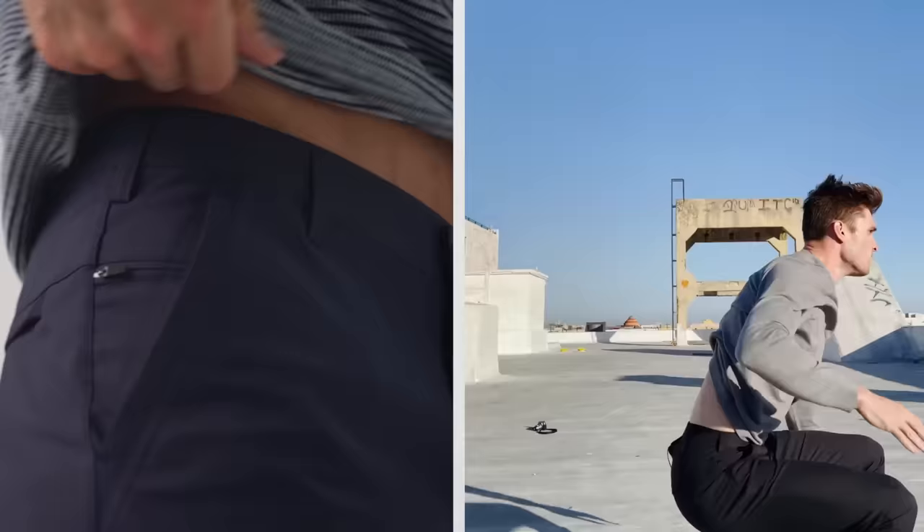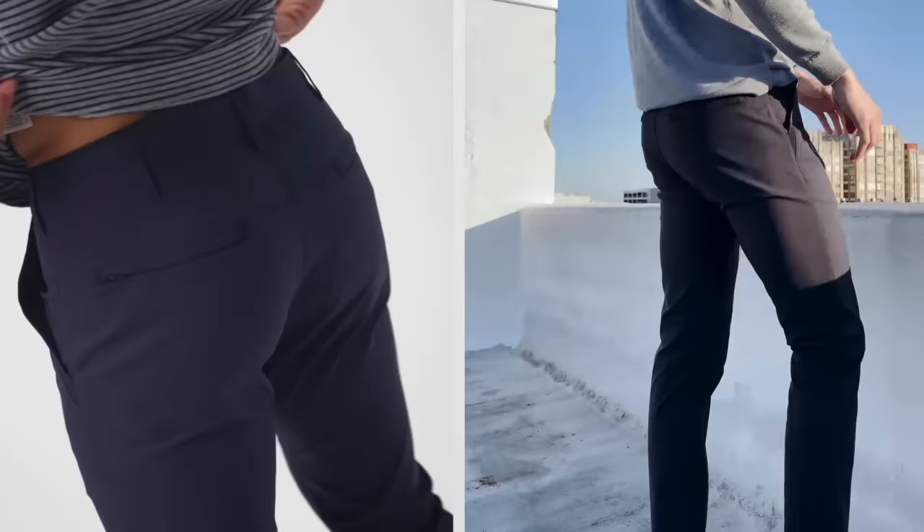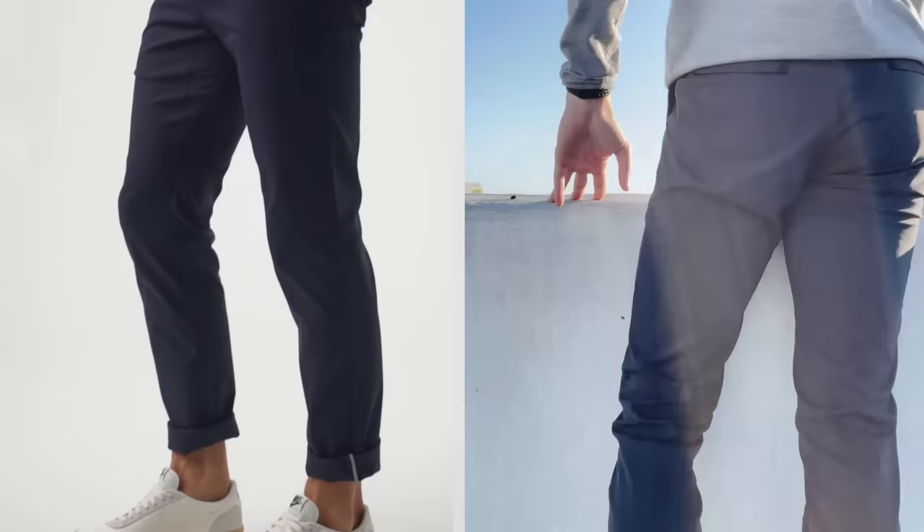A pant that doesn't bag out towards the end of the day. A pant that keeps our essentials safe when life takes you back to the crowds. A pant that looks and smells good even if you never wash them. A pant that's more comfortable than anything that came before it, and looks better than anything that's this comfortable.